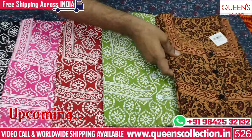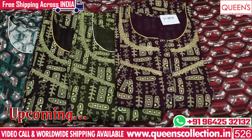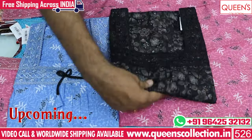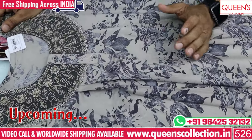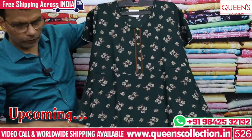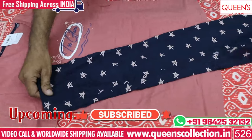We have a great variety. Worldwide shipping is available, and video call facility is available. You can choose the maximum stock for 1 or 2 days so you can book your best. If you like this video, share this video and subscribe to the channel.